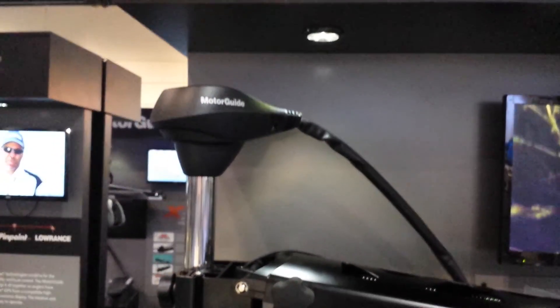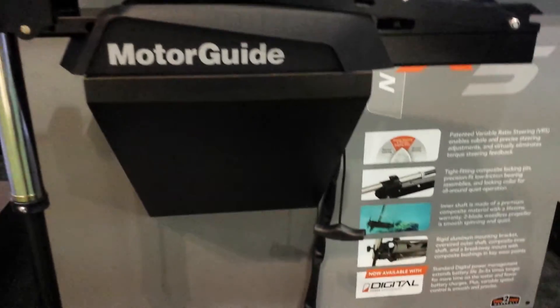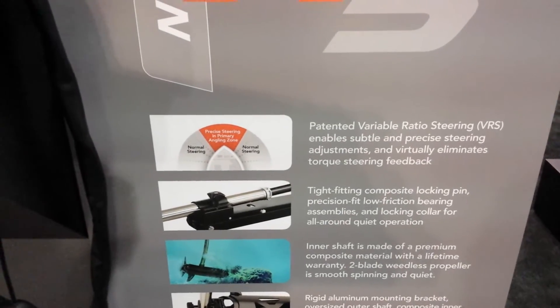VRS stands for Variable Ratio Steering. What it does is give you an extremely tight boat control right in that main 10 to 2 fishing zone in the front of your boat, allowing you to navigate and put your boat exactly where you need and want it to be.